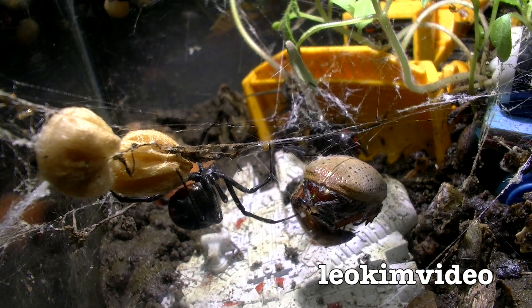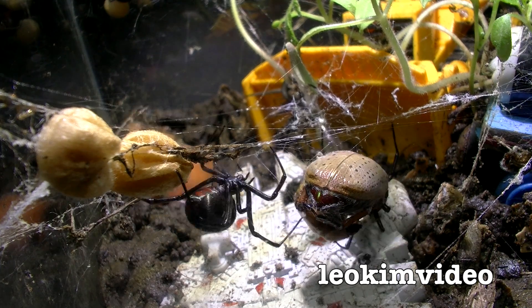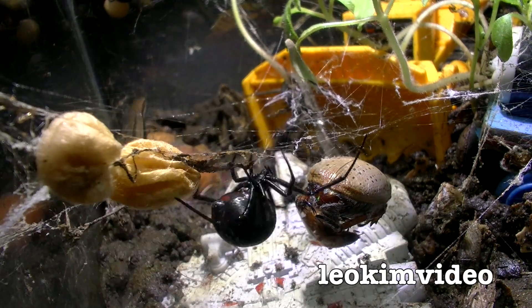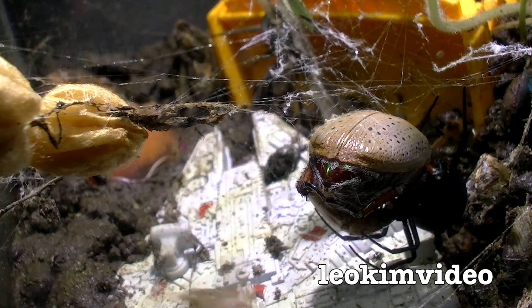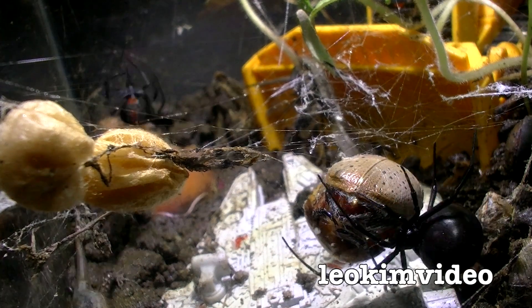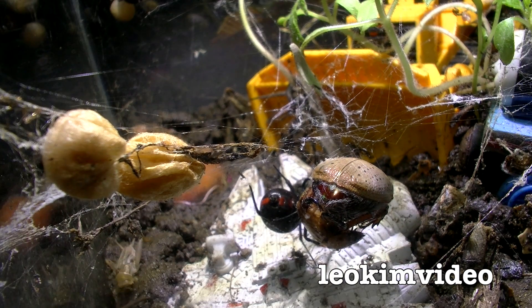What I'm learning about these spiders in this very controlled environment is that often in nature, people will talk about dominant males. But in this spider tank here, what we've got going is dominant females, and these dominant females are expert killers.